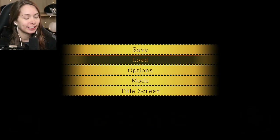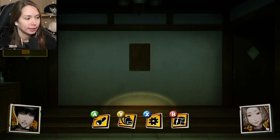Hey everyone, welcome back to NG. Here we are - the house! I'm excited. Let's see what we can find.